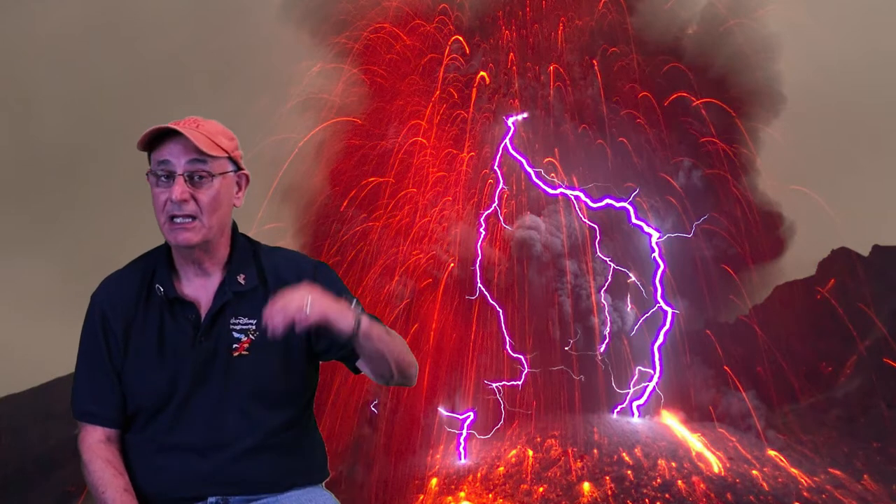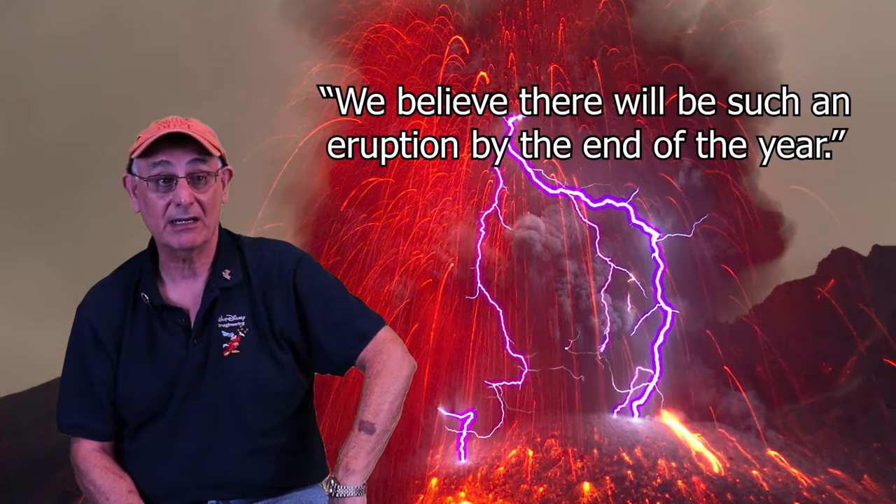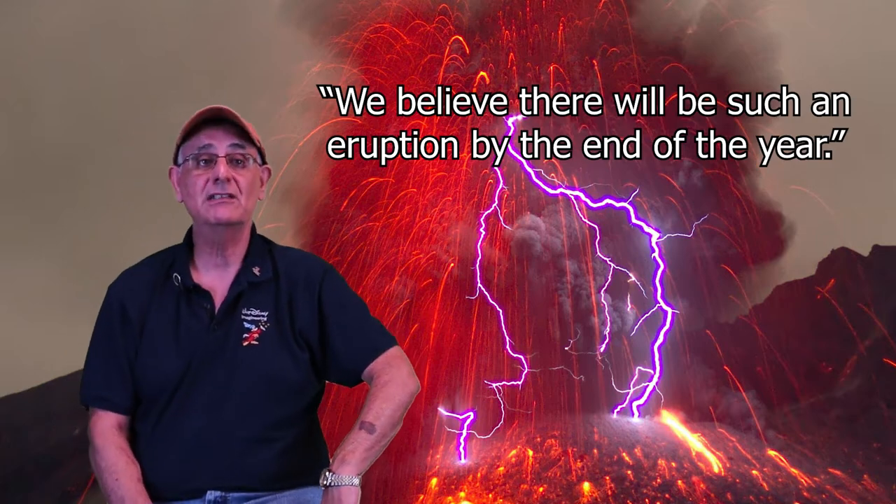Because we've had these eruptions happen before, from as far back as over two million years ago to as recent as 70,000 years ago. And take a look at that caption. We believe that there's going to be such an eruption by the end of the year. This is something that we need to worry about.